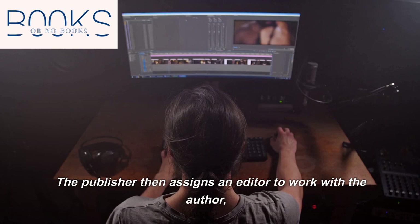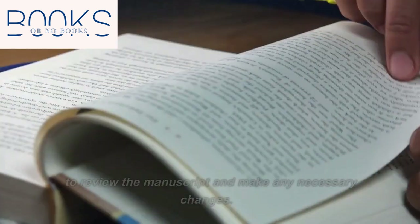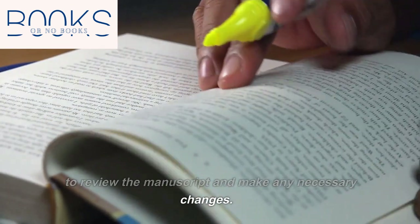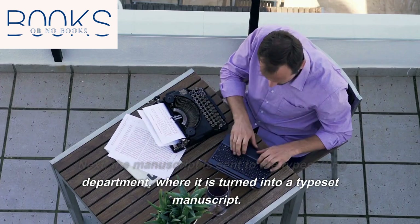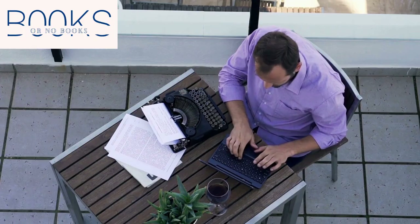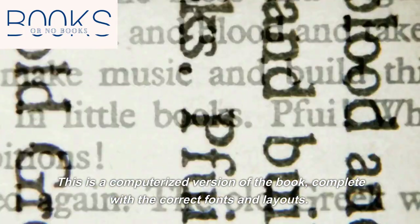The publisher then assigns an editor to work with the author to review the manuscript and make any necessary changes. Next, the manuscript is sent to the typesetting department, where it is turned into a typeset manuscript — a computerized version of the book, complete with the correct fonts and layouts.